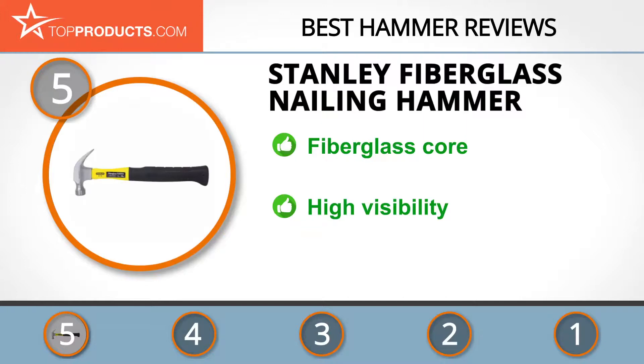The fiberglass nailing hammer makes hard work look easy. It comes with a fiberglass core to make it strong and durable, so you won't have to replace it anytime soon. There's a high visibility yellow shaft that may prevent you from losing it on the job site. It also has a rim temper to reduce chipping and spalling incidents. Unfortunately, the hammer lacks a magnetic nail start, which can make it hard to retrieve nails that are just out of reach.